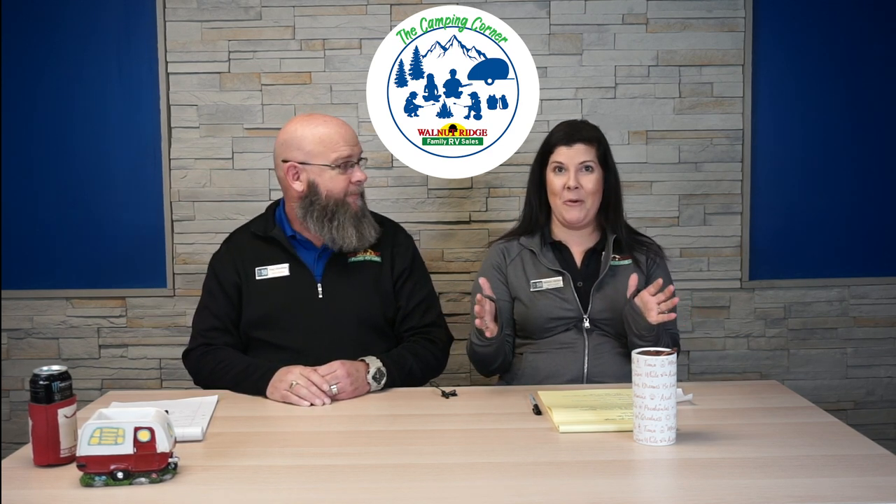Hi guys, welcome back to episode 2! It's Mallory here again with Tony. We're excited — we actually do have a name for the show: we're gonna call it the Camping Corner. That came in from viewers, so thanks everybody for watching the first episode and sharing it. We do a lot of silly videos but this is gonna be a little bit more fun, and it's great to gain a little traction and hope that viewership keeps getting bigger and better.